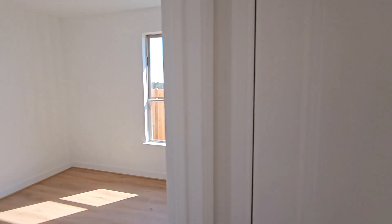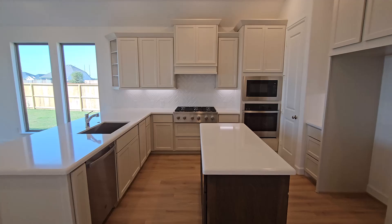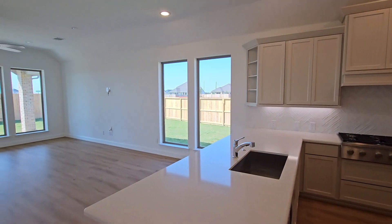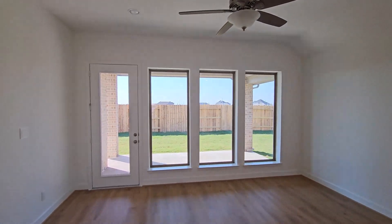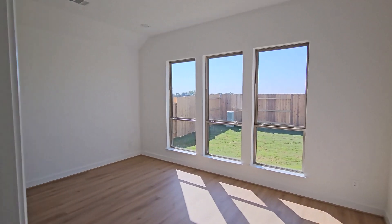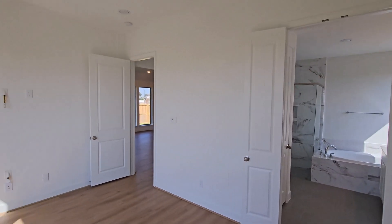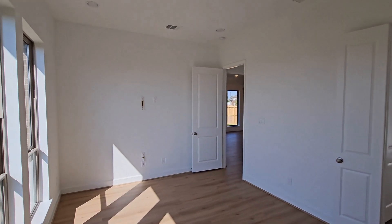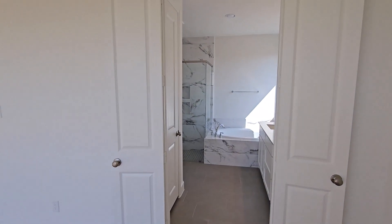Nice floors all the way around. There's your kitchen again — love it. Beautiful. TV set up there. Love your choices.